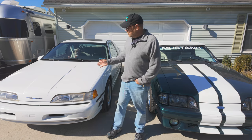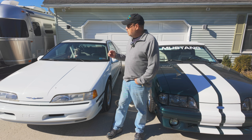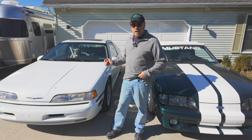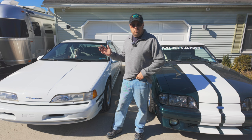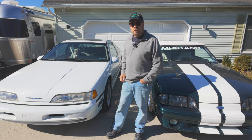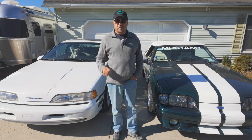But for now, we're going to concentrate on the Thunderbird. We're going to talk about what I found that needs to be fixed on this car to sort it out — what are some of the best things about it, what are some of the worst things about it — and give you a little bit of a tour of the car. So first, let's start that tour.